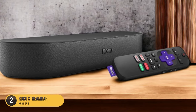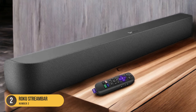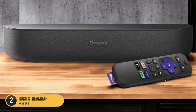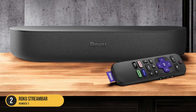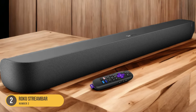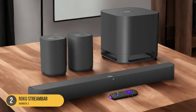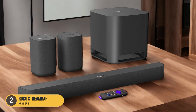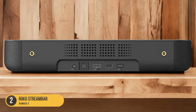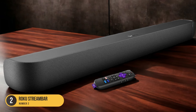With its compact size, the Roku Streambar easily fits into any bedroom setup without taking up too much space. It offers multiple connectivity options, allowing you to connect it to your TV via HDMI arc or optical cable. It also features Bluetooth connectivity, enabling you to stream music wirelessly from your smartphone or tablet. While the Roku Streambar excels in delivering clear and clean sound for dialogue and vocals, it may not be as suitable for bass-heavy music, as its compact size limits its ability to produce deep and powerful bass.